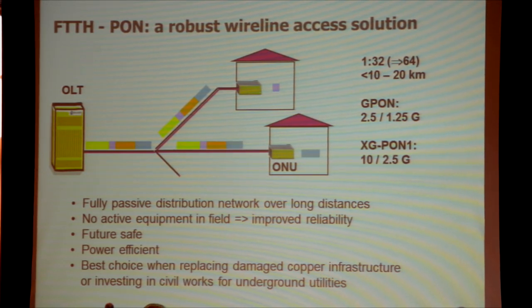It is also a very power-efficient broadband access technology. Thanks to the fact that you're sharing one line interface amongst multiple users, you're more efficient than a point-to-point system with multiple interfaces for each subscriber or a copper equivalent.